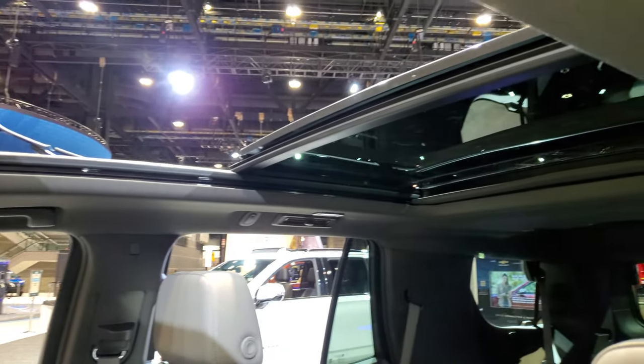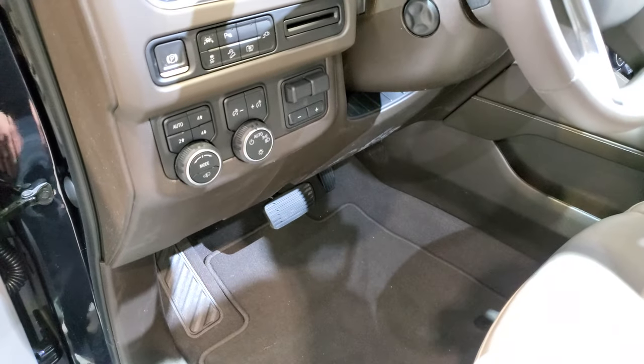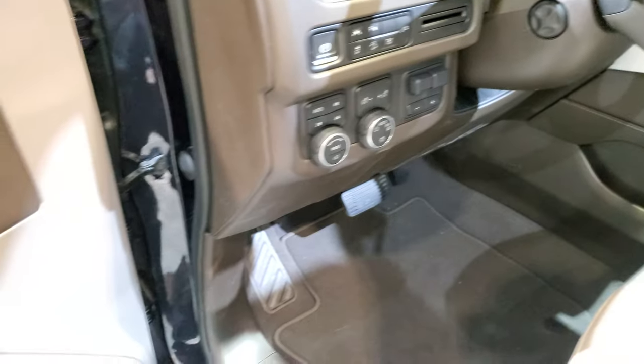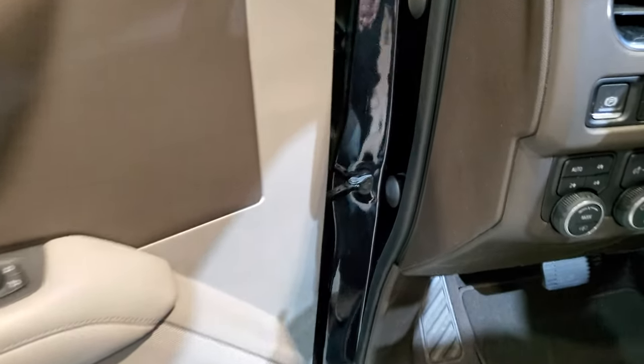Pano roof — I don't think I've ever seen a panel roof in a Z71. Factory brake controller, push-button four-wheel drive, lane departure, downhill assist, the 360 cam. Power windows, power locks, power mirrors. Some nice simulated wood grain trim on the doors.